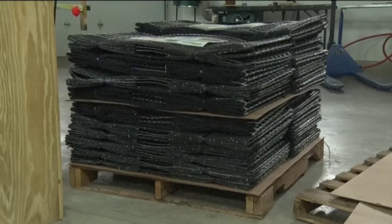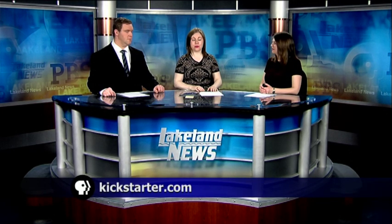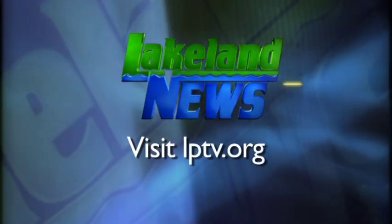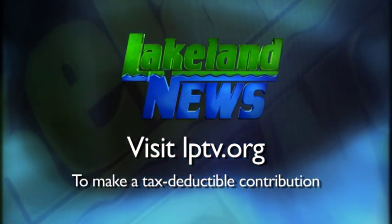On this week's Northwoods Adventure, Chelsea Brown, Lakeland News. Great idea there. For more information on how to support the campaign, you can visit the link you see on your screen. If you've enjoyed this segment of Lakeland News, please consider making a tax-deductible contribution to Lakeland Public Television.